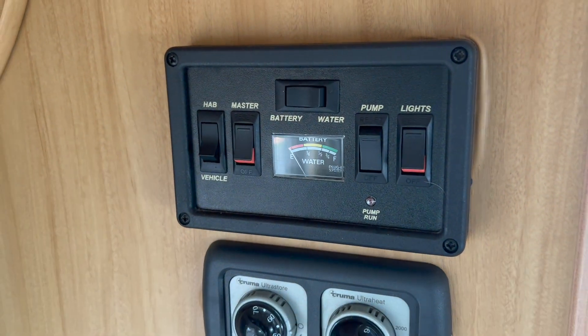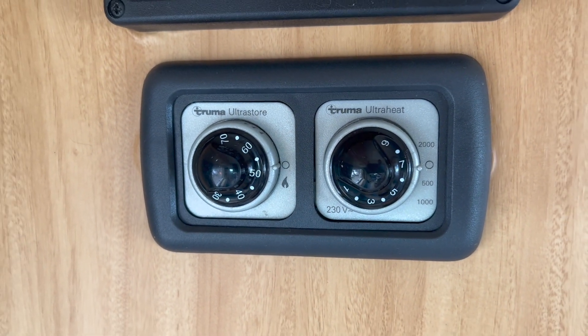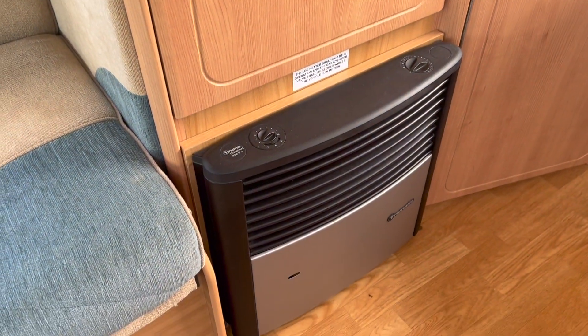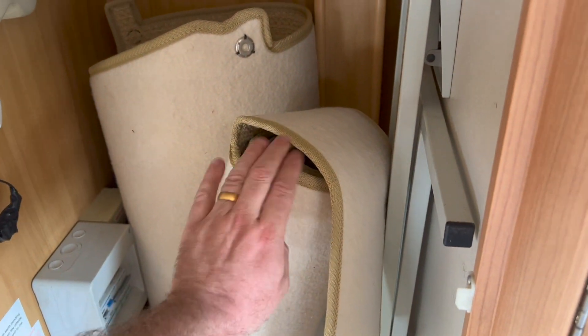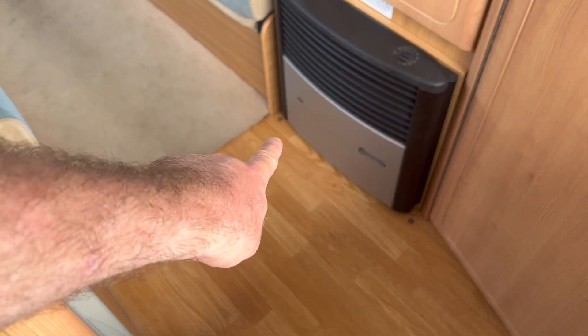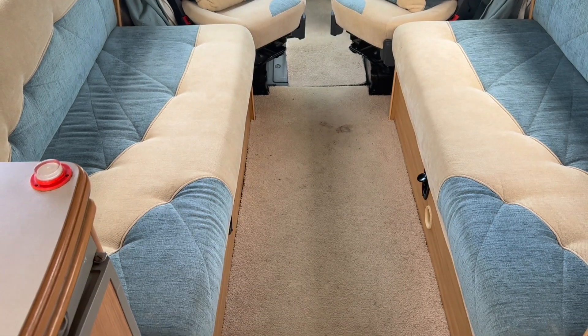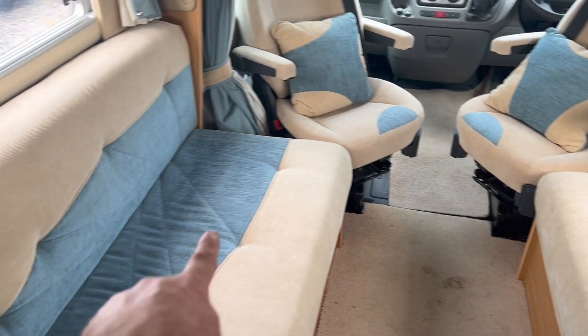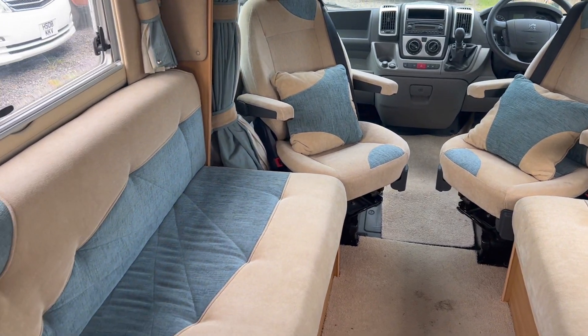Very straightforward. AutoSleeper are known for their control panels — simple on/off panels for the hot water on gas as well as the Truma ultra heat. That will work while camping on gas or on electricity when plugged into the mains. These are the original AutoSleeper overmats — brand new, never been used. They clip in here and there. The last owner has also fitted a carpet over them, and even carpets underneath the stowage and a mat at the front. You can see the level of detail and how it's been looked after.